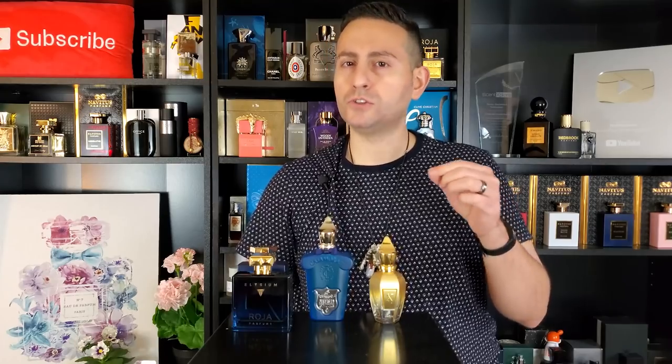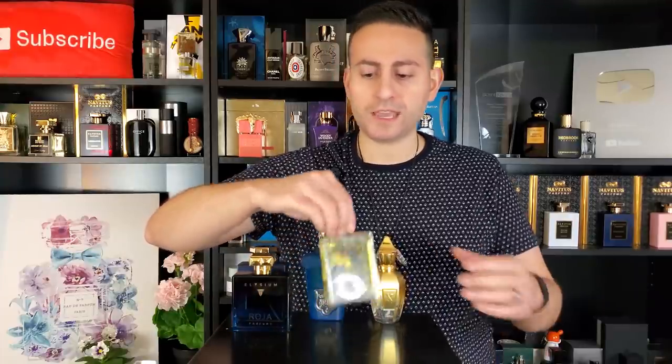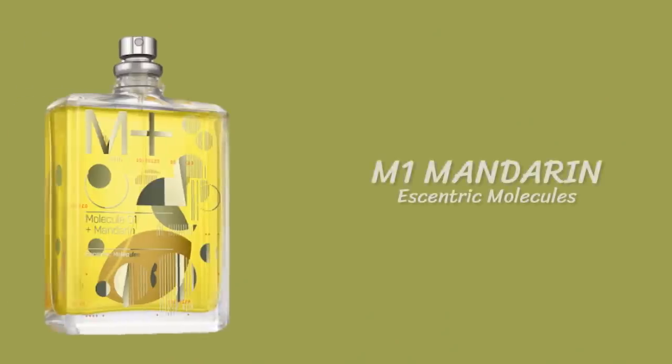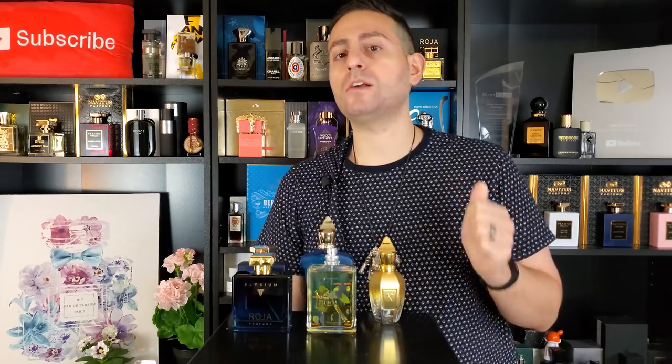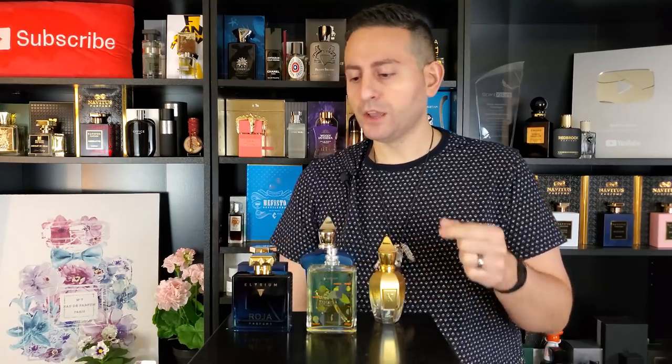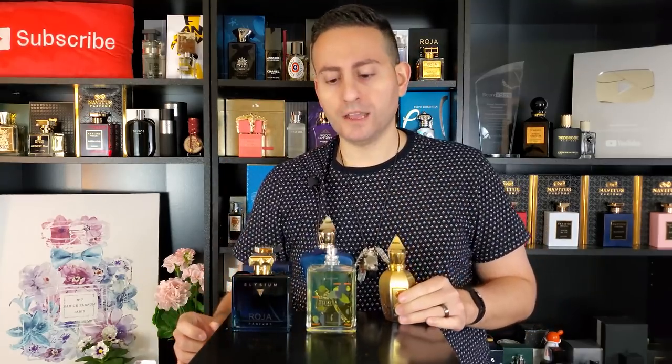The next fragrance is a new acquisition of mine, so I haven't worn it too much, although I have put it on a number of occasions since acquiring it. This is Molecule 01 from the M Plus line — specifically M Plus Mandarin. Molecule 01 is Iso E Super; I actually did an interview with Geza Shon, the perfumer for this fragrance. This one is Iso E Super combined with Mandarin Orange — a very bright, refreshing and uplifting mandarin that smells very realistic. If you're a fan of orange-based perfumes, definitely check this one out.